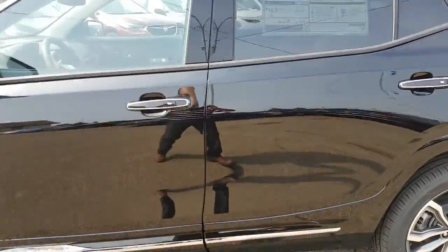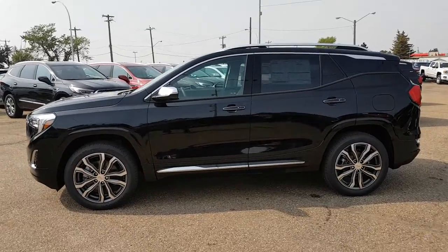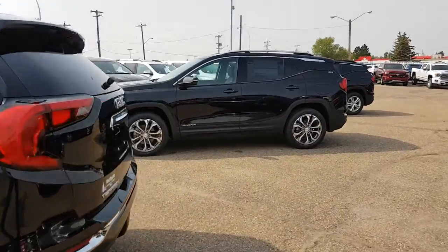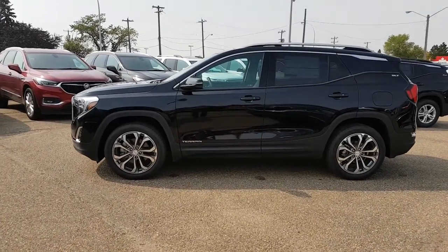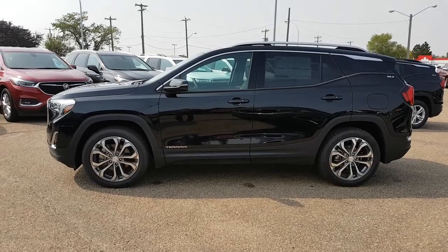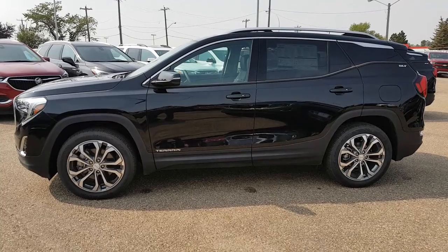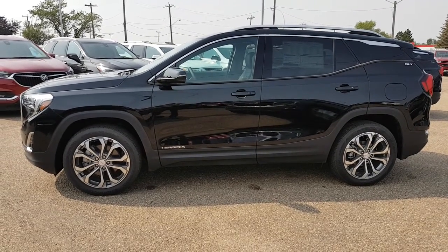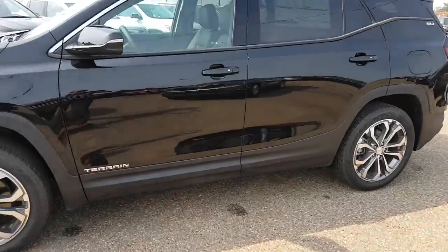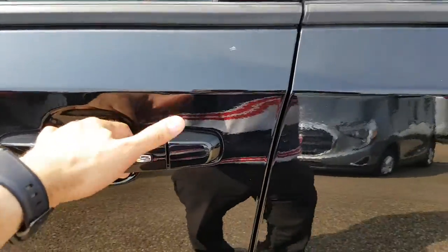Let's move on to the SLT, which is no slouch either. It's very similar looking from the outside — you do miss some of the chrome accents, but not everybody wants those. If you don't need all of the features of the Denali, this one could definitely be a great option for you, as it is still a very beautiful vehicle with a lot of great options.